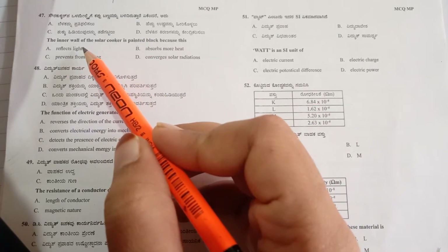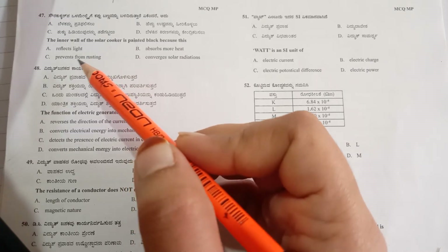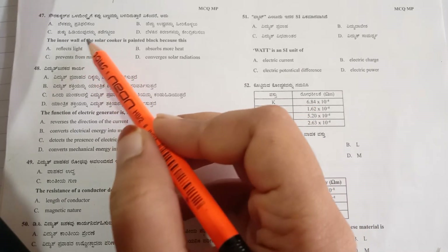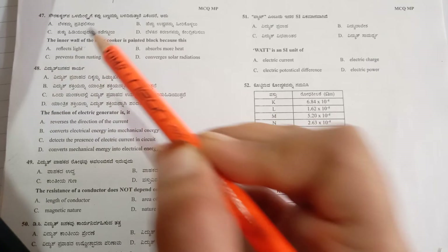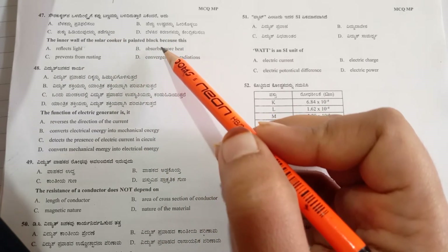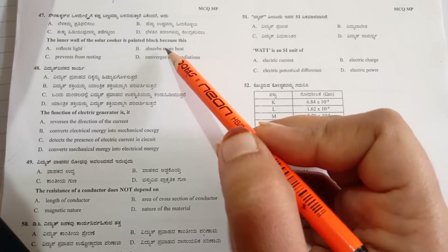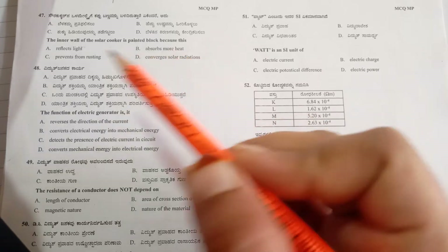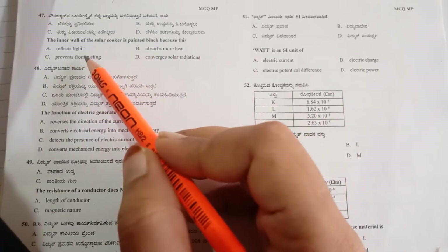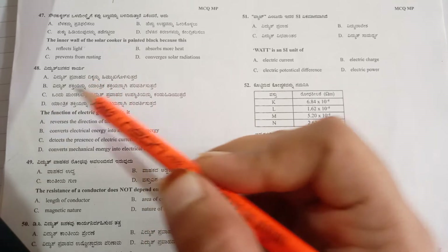The first option is 'it reflects light' — if it reflected light, the device would not work properly, so this option is not suitable. The next option is 'absorbs more heat' — yes, compared to all other colors, black absorbs more heat than any other color.